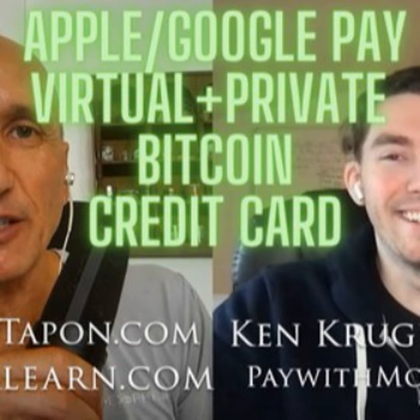So somebody who's got Celo, Zcash, or Bitcoin — and we do support Ethereum on Coinbase — and they want to buy something online, they create basically a disposable credit card. Is that fair to say? Yeah, pretty much. It's a one-use credit card. So you load it up. Explain how the process works.